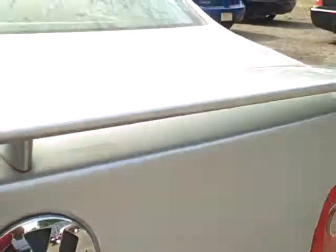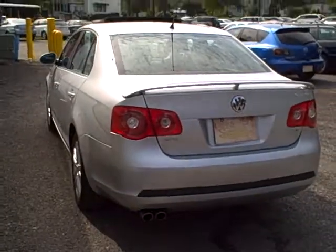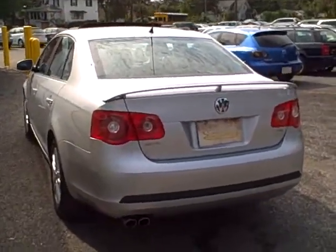Like this one — rear spoiler, huge trunk, and rear seats fold forward one-third and two-thirds. Looks like a set of factory mats, and there's a power outlet in the trunk.